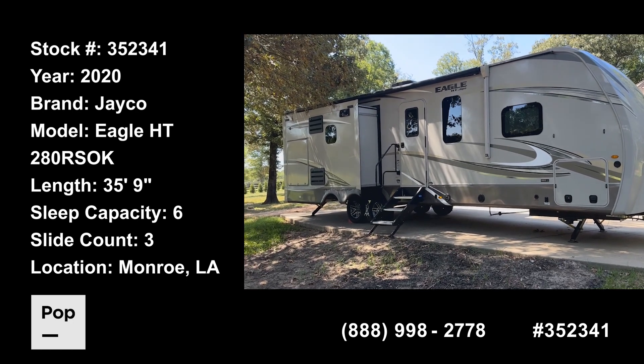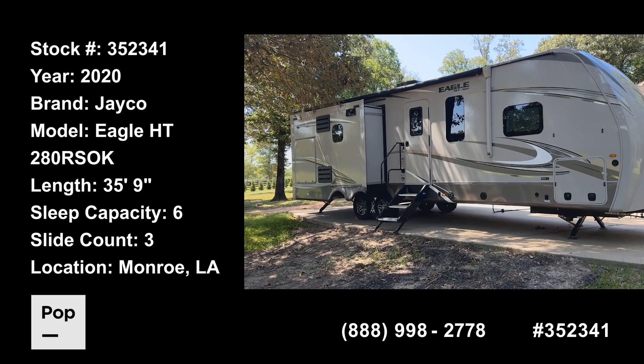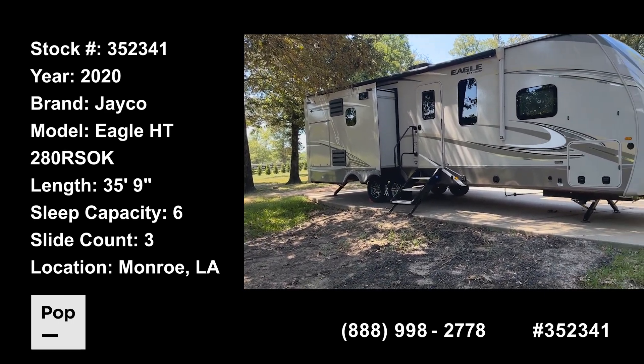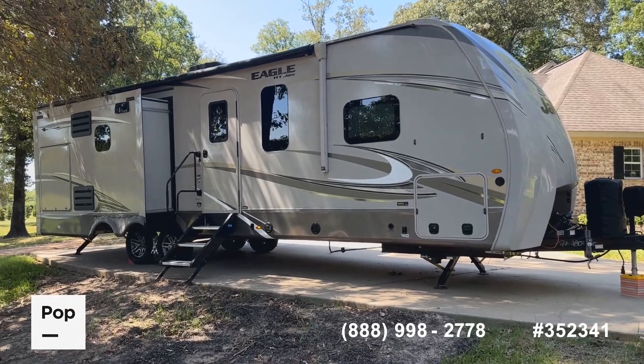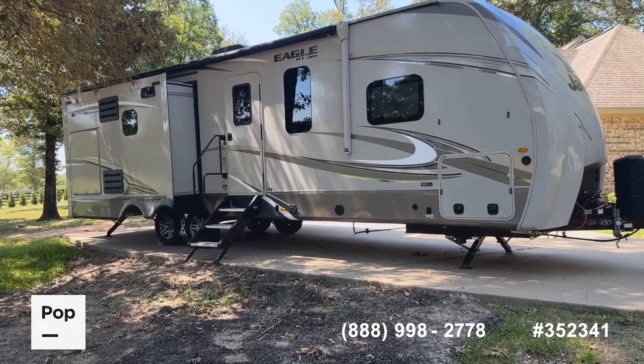Hello everybody, it's Shane Head for Pop Sales and PopRVs.com, coming to you today from West Monroe, Louisiana — home of the Duck Dynasty series. Got a really cool find for you today, guys — a very desirable and popular quality travel trailer.